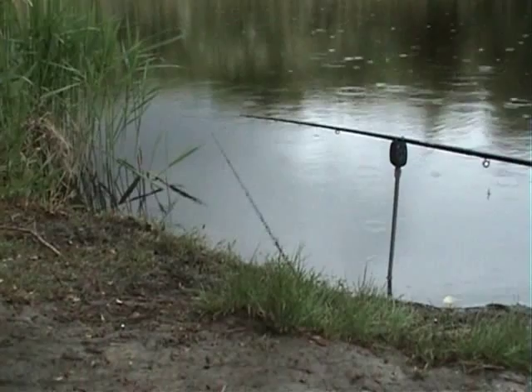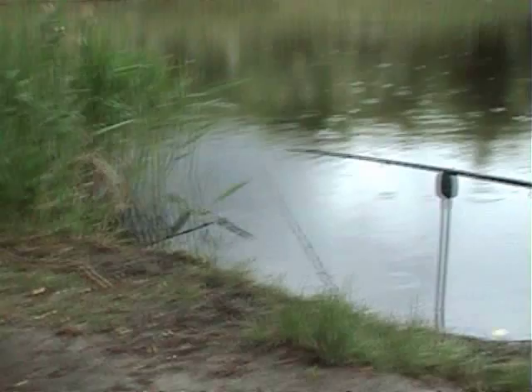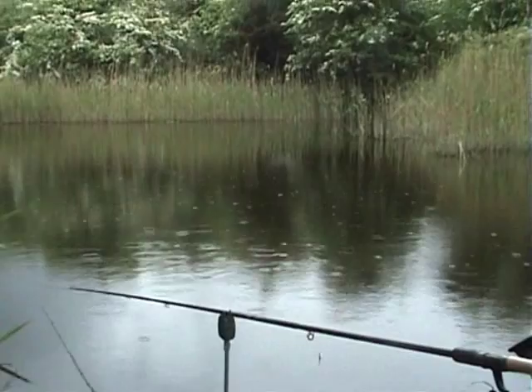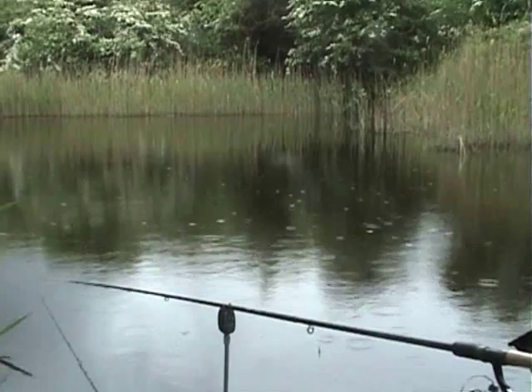So far I've only had one fish on the ledger rod so it hasn't proven very good. But my float tactics seem to be working well. I'm going to think about changing my ledger tactics, but like I say that was a good one — a nice cruising carp and you can't be disappointed with that.